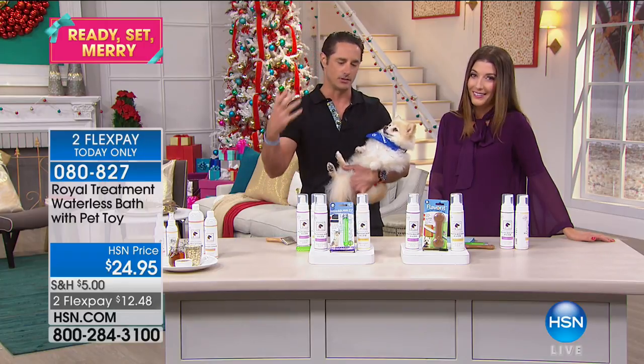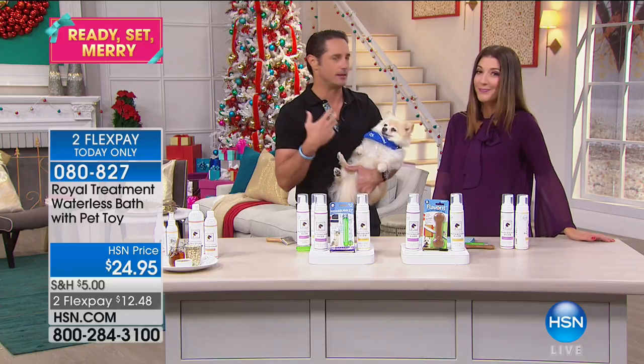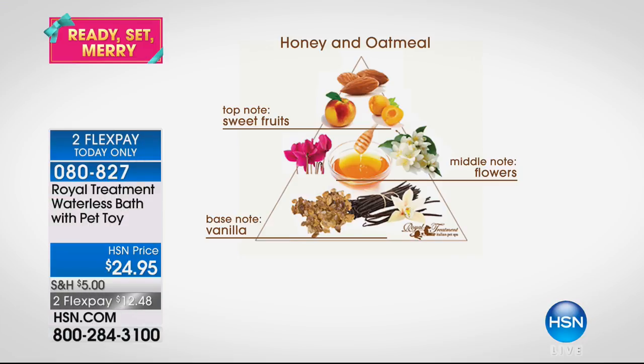The lavender version also has 100% organic lavender added. Additionally, there are essential fragrance oils. The honey and oatmeal fragrance has top notes of peaches, apricot, and almond — these products are made in Italy. The middle note is warm sweet honey with jasmine, and the bottom note is tonka bean and vanilla bean. That vanilla actually comes from Madagascar — it's a very rich vanilla.